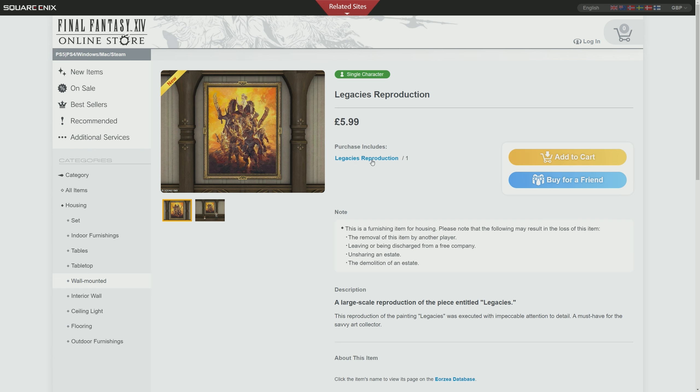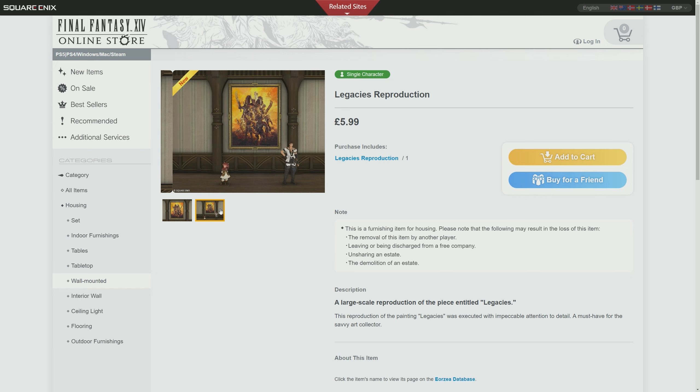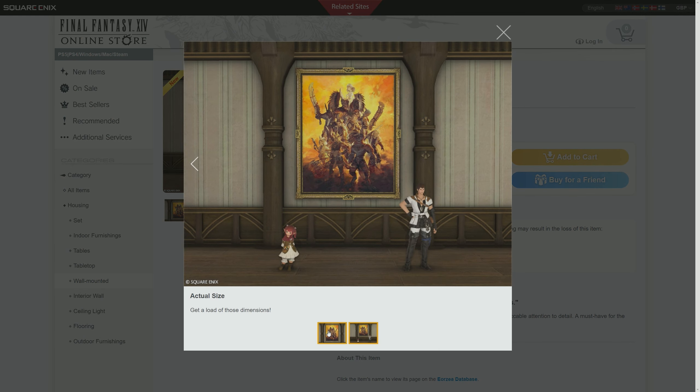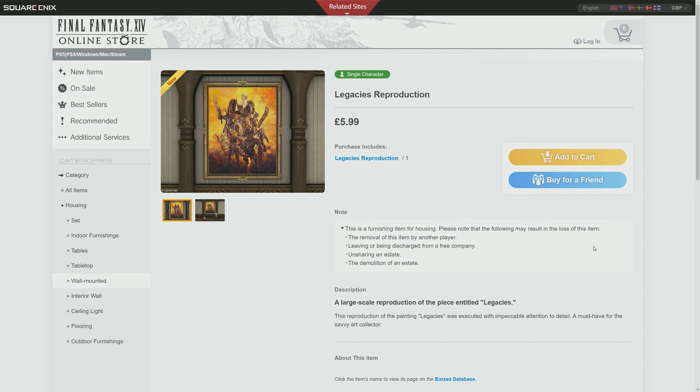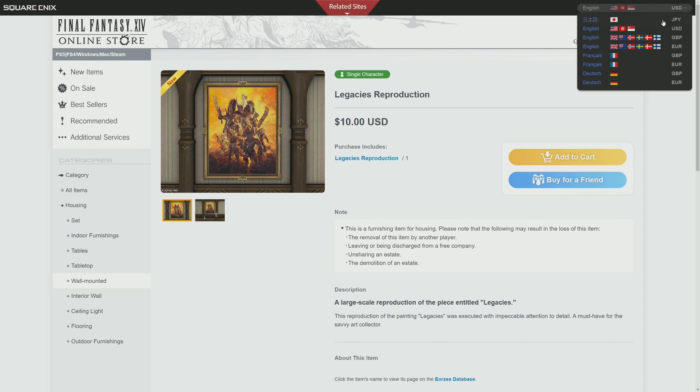We also have the Legacies Reproduction poster. If you like the Dawn Trail artwork for the actual Dawn Trail expansion, then you'll be pleased to know we can finally get that in our house as a fully framed item, which is really cool. I really like that artwork and I actually have a banner of that in real life. That will cost you £5.99 in the UK, and in the US that's $10 - a bit expensive, but it is something very niche if you want it.